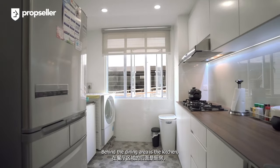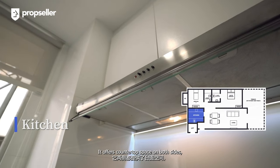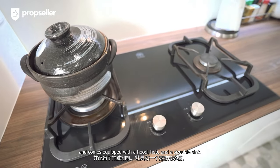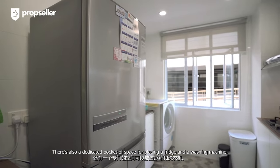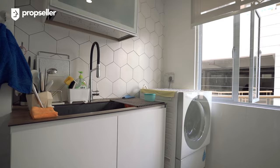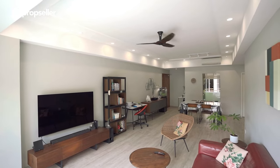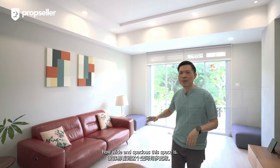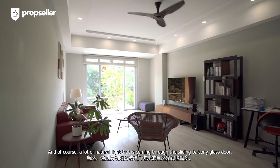Behind the dining area is the kitchen, which can be enclosed with a glass sliding door. It offers countertop space on both sides and comes equipped with a hood, hob, and a sizeable sink. There's also a dedicated pocket of space for placing a fridge and a washing machine. Over at the living area, it's not difficult to see how wide and spacious this space is, with a lot of natural light coming through the sliding balcony glass door.